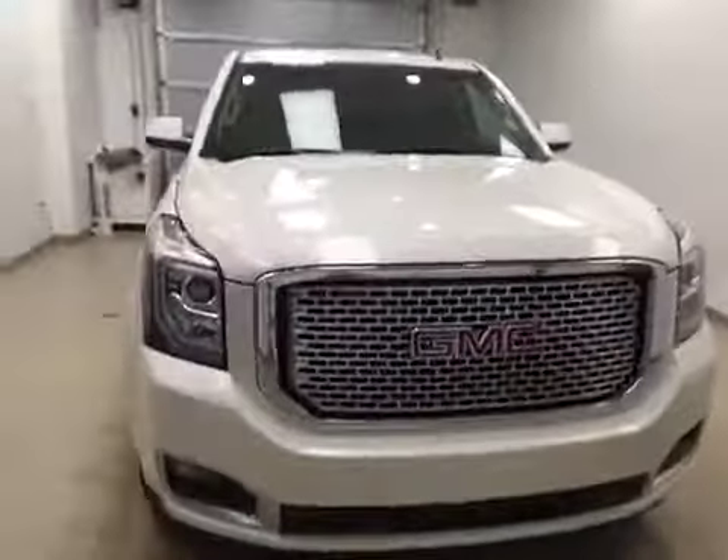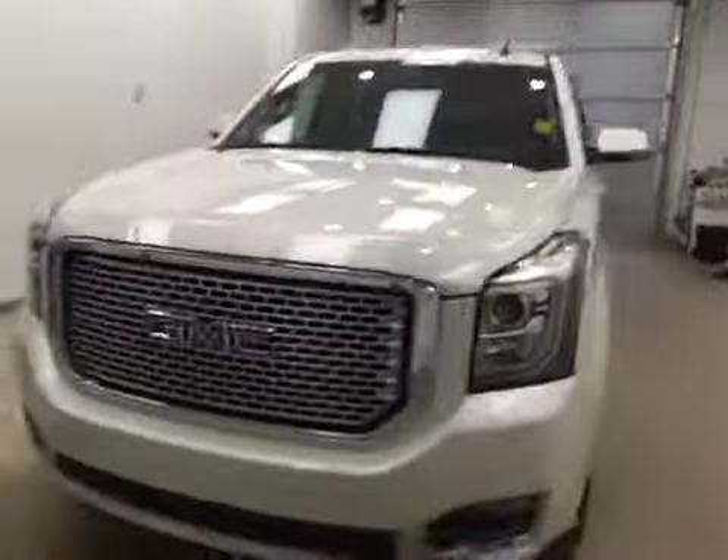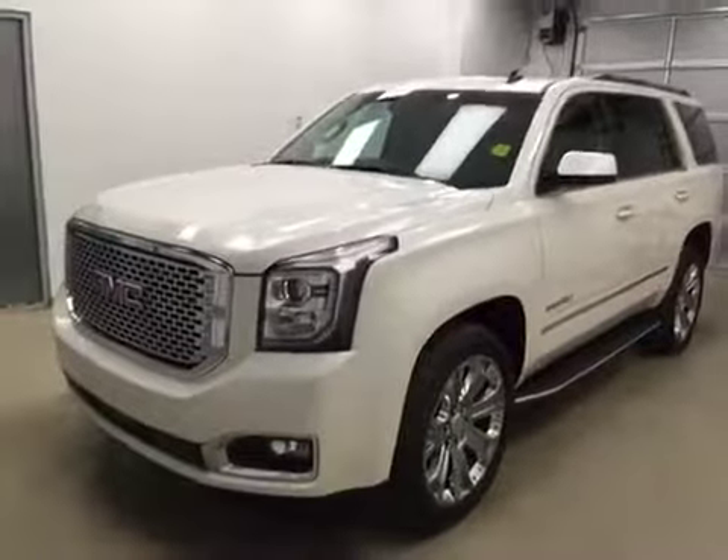This is stock number 143286 on a 2015 GMC Yukon Denali, and our exterior color today is white. We'll be right back. Thank you.